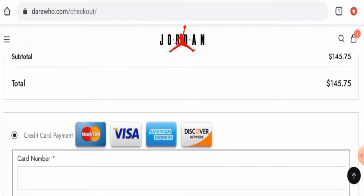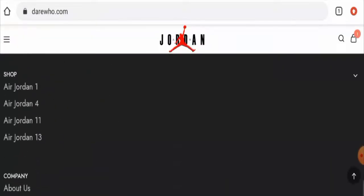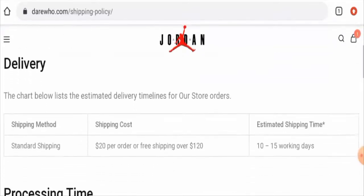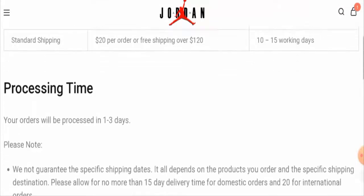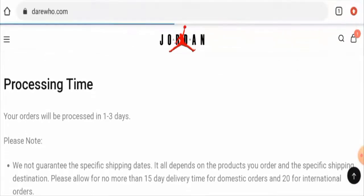Now if you want to know about the shipping policy, you have to go back to the main home page, scroll down, then go to the shipping policy page section. Here they have given the estimated shipping timing, which is 10 to 15 working days. They use the standard shipping method and orders are processed within one to three days.